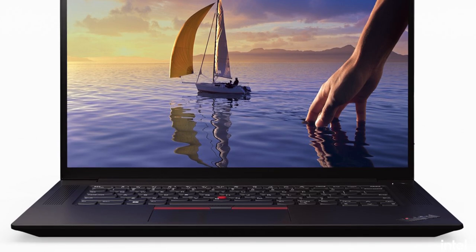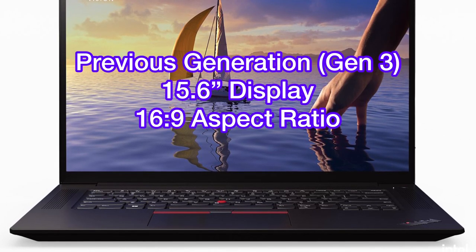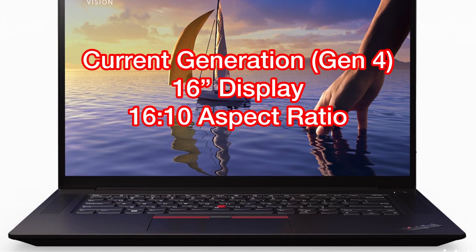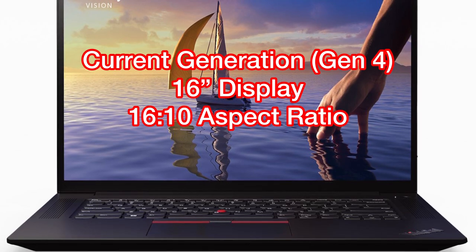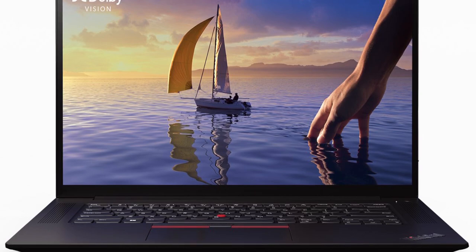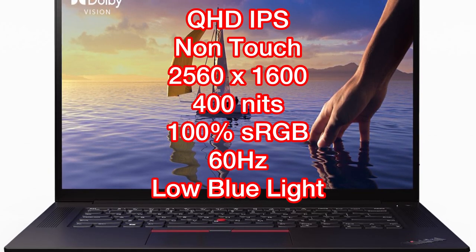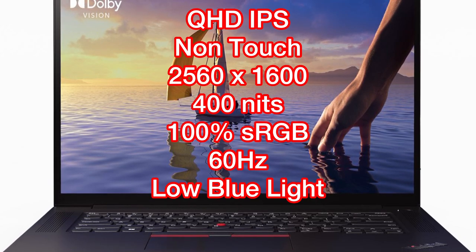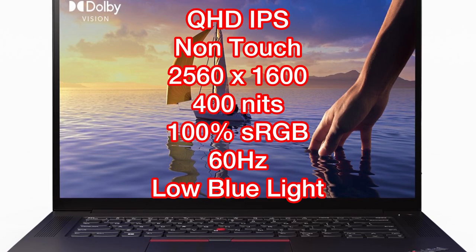In terms of the display, the Lenovo X1 Extreme Gen 4 is also a major step-up compared to the previous generation. The previous generation features a 15.6-inch display with a 16:9 aspect ratio, but the latest Gen 4 features a 16-inch display with a 16:10 aspect ratio, which is getting more and more common in high-end laptops such as Dell's latest XPS series. Unlike the previous generation, the Full HD display is no longer an option. The base model comes with a Quad HD IPS display — a non-touch display with 2560x1600 pixels, 400 nits of brightness, 100% sRGB color gamut, 60Hz refresh rate, and low blue light.